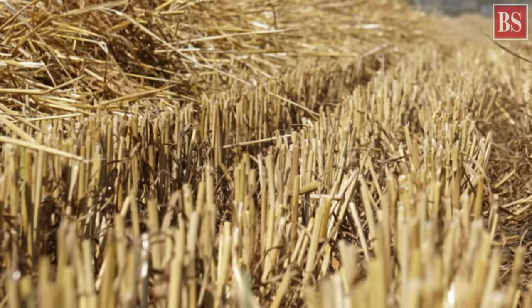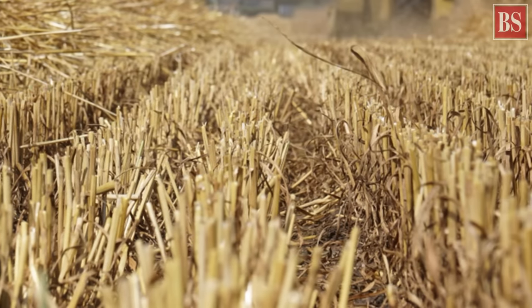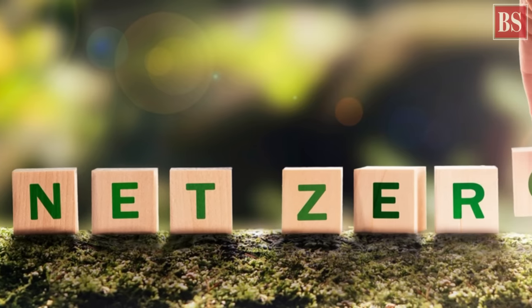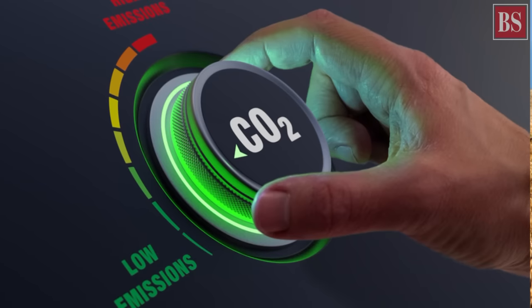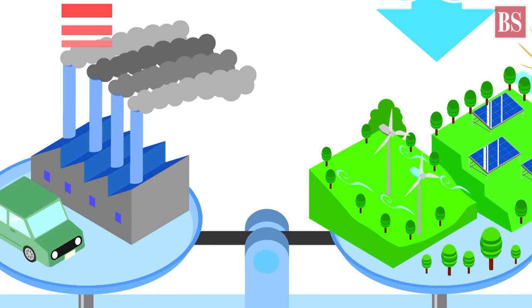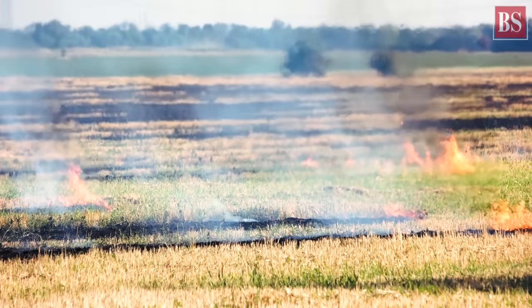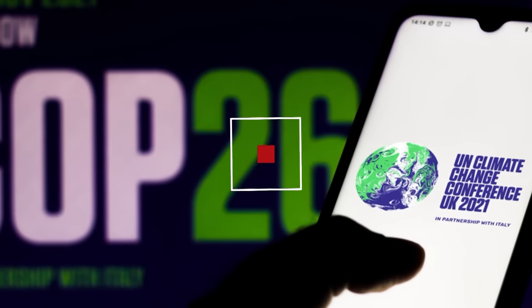And who are the buyers? Typically, the buyers are companies and governments. Companies such as Google, Amazon, and Apple, which have vowed to hit net zero by a certain date, can keep their promise in part by buying carbon credits. Governments with emissions reduction commitments will also buy these credits. There is already an active market for carbon credits in place, and the rules for the functioning of the markets have been agreed upon in last year's COP26 climate talks.